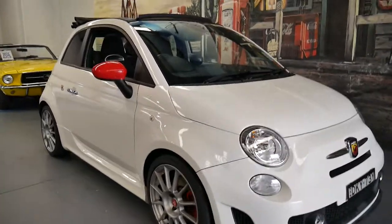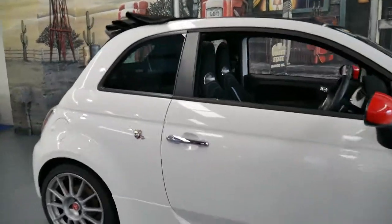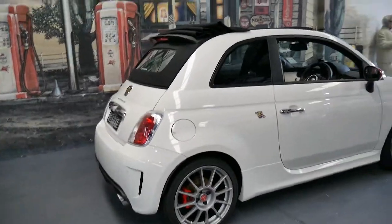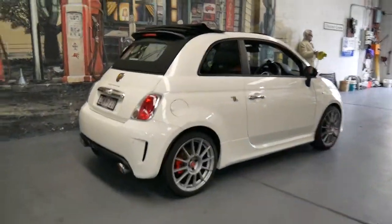This 2013 Abarth has done just 46,000 kilometres since it was new. It's a convertible and the Abarth comes with many features.